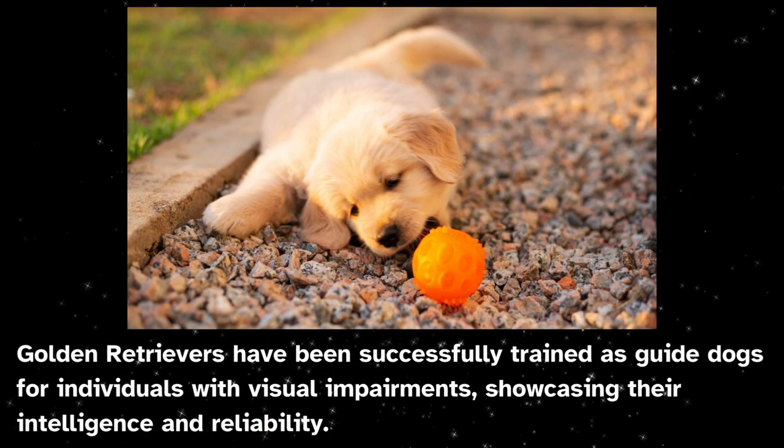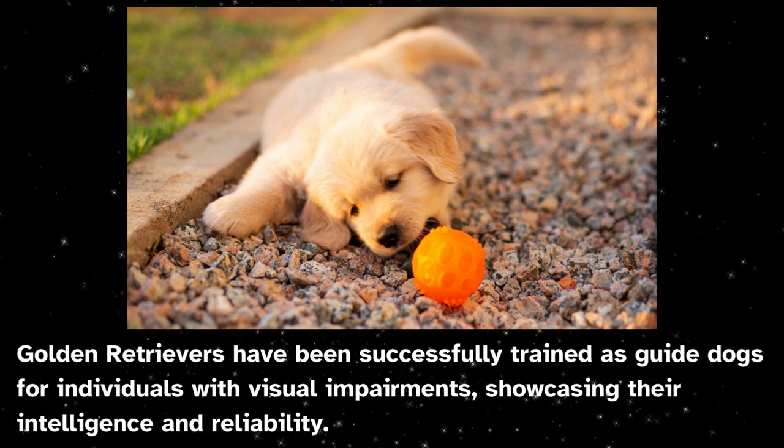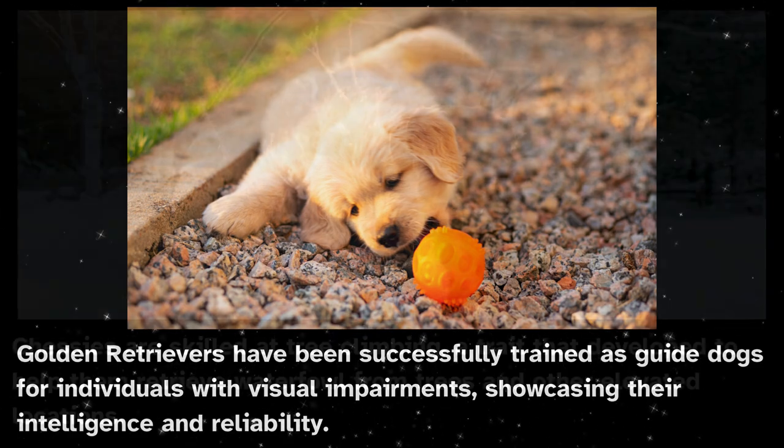Golden retrievers have been successfully trained as guide dogs for individuals with visual impairments, showcasing their intelligence and reliability.